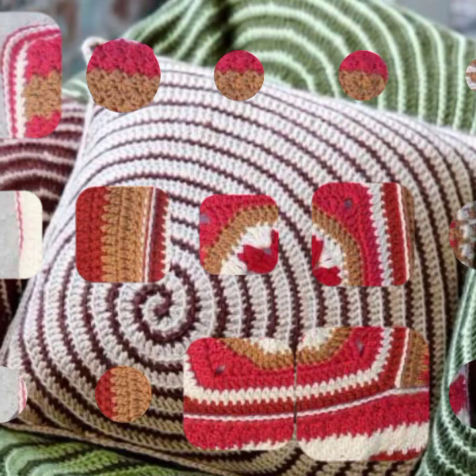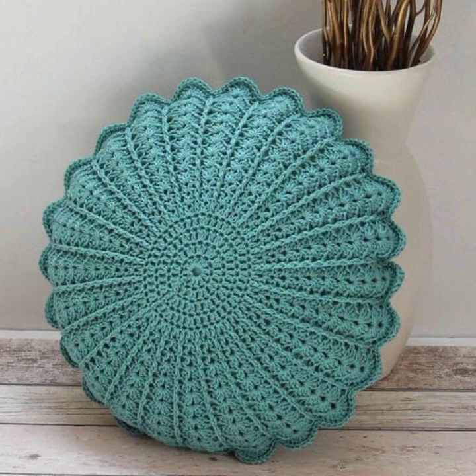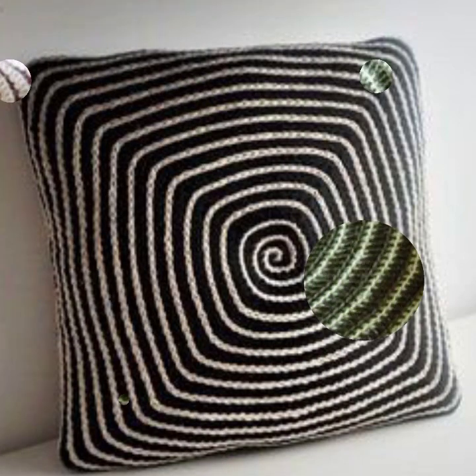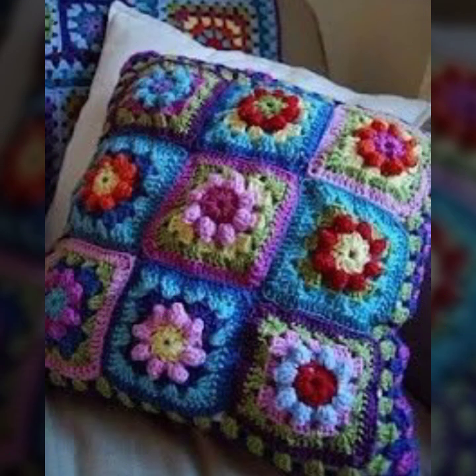Hello friends, welcome back to my YouTube channel. Today I will talk about the most beautiful, most trendy crochet cushion cover designs — beautiful designs, beautiful ideas, needed patterns, easy patterns. You can see them in this video, so please friends watch my video till the end for more designs and more ideas.